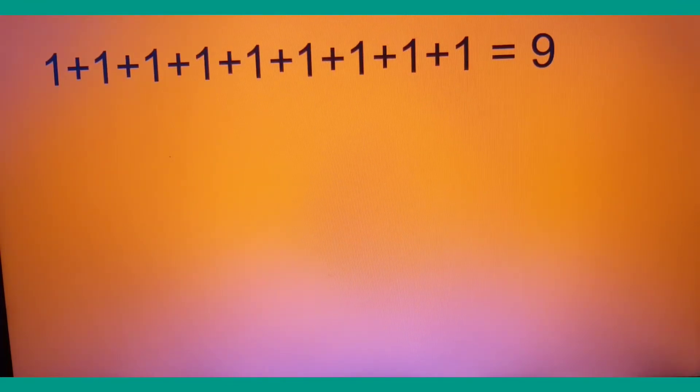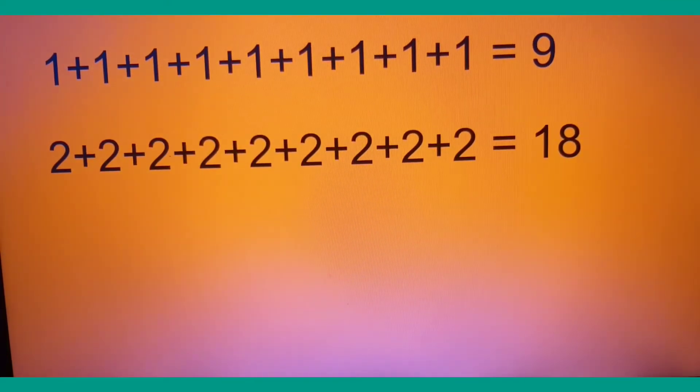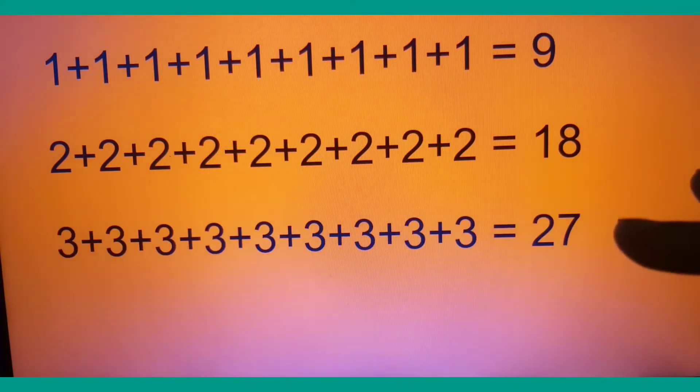Before we start proper multiplication, you can see on the screen there is an addition problem. There are nine numbers and they are all ones — this is called counting in ones. Adding ones is easy because they are small numbers. If we increase the size of the number and add twos, we can still do it easily: two, four, six, eight, ten, twelve. There are nine twos, so the total is eighteen.